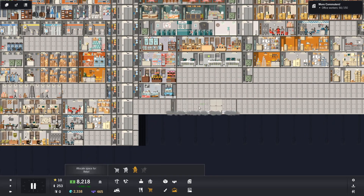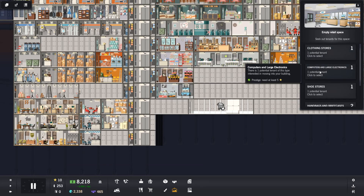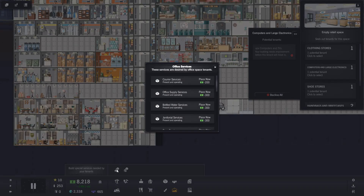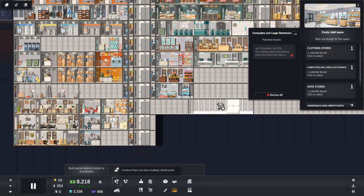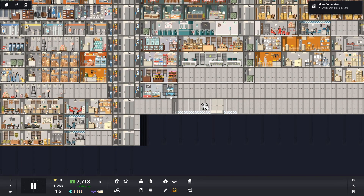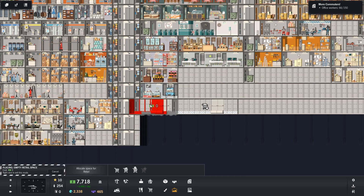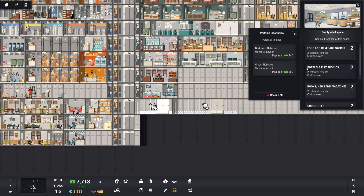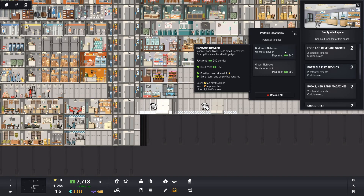If we go here, let's get a replacement electrical store in here. Computers and large electrics need a storage room, so let's get that sorted. Storerooms - let's use that as our last storeroom space. So they would go there, and then we'd have a smaller shop here. We have a phone store here, so a phone store would go there.